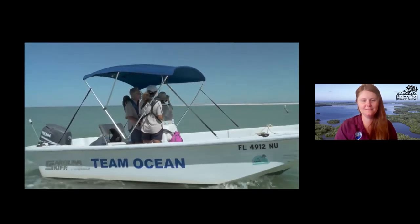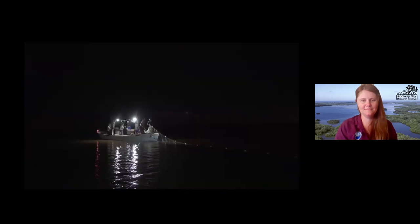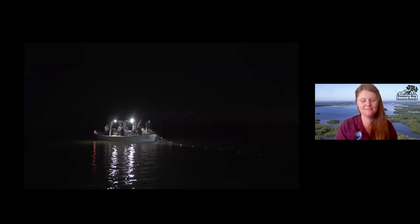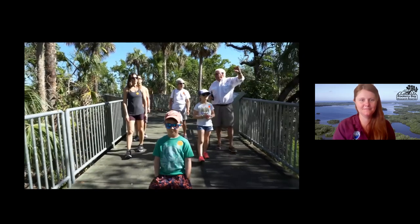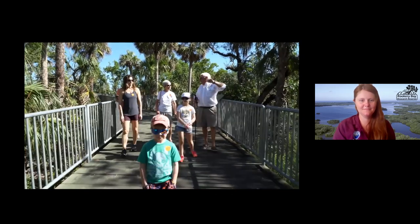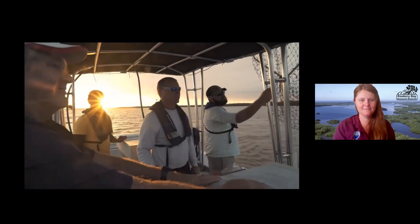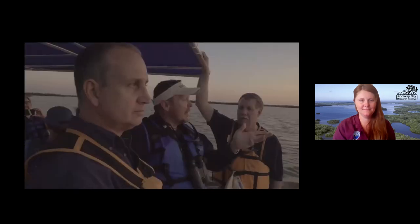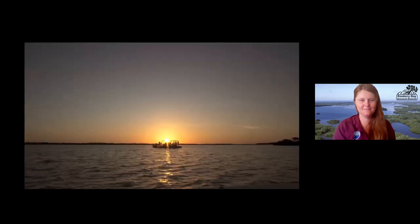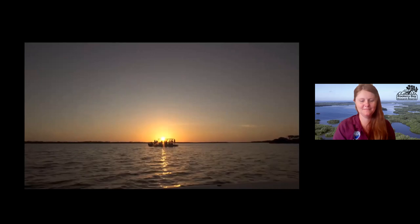As you educate people, they understand how important this resource is, and they will take personal ownership and stake in stewardship in protecting it. The more you learn about it, the more they come back and protect it. We are stewards — we have been given the responsibility to protect these areas so they will persist forever.